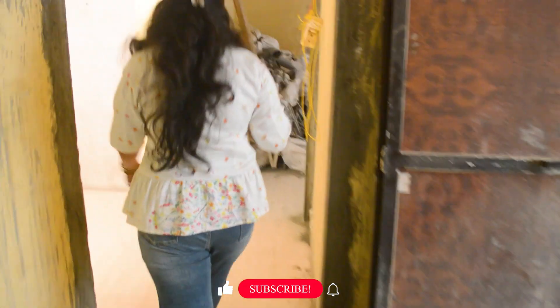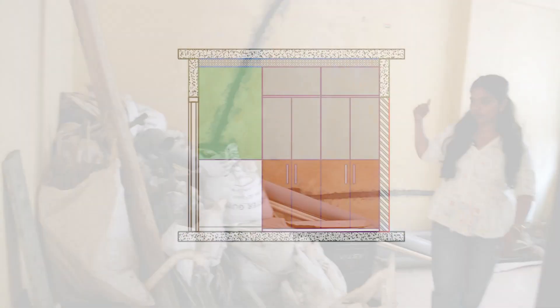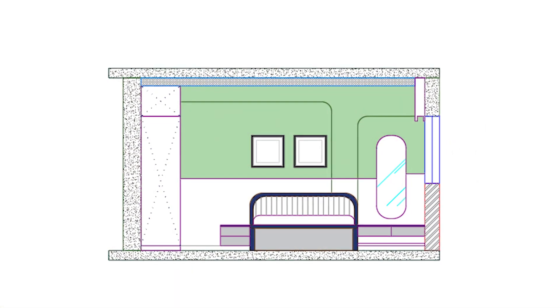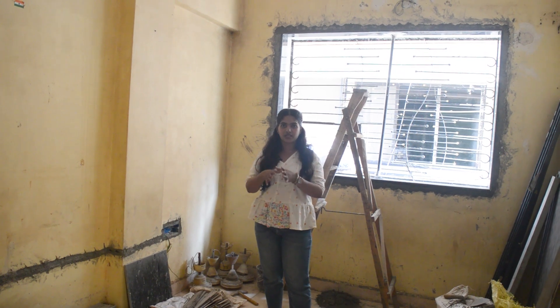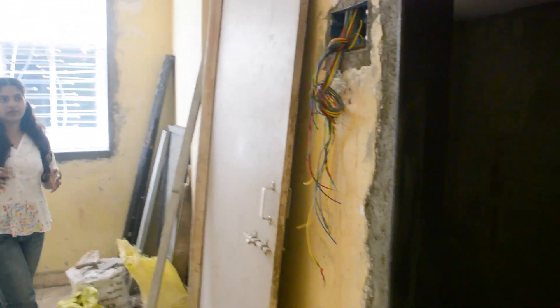We will go to the master bedroom. So this is perfect here. This wall you can see here — there is no furniture item here. Basically we will play with paint or pattern here so that the entire bedroom look can come together.